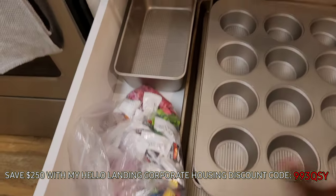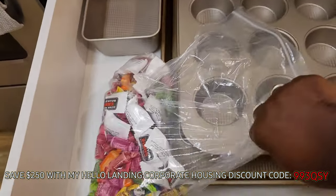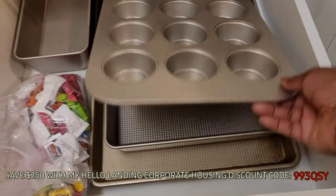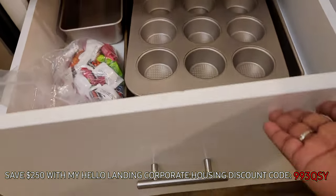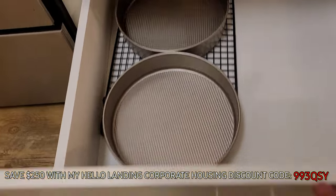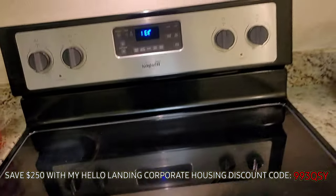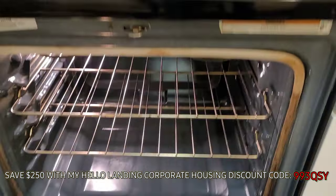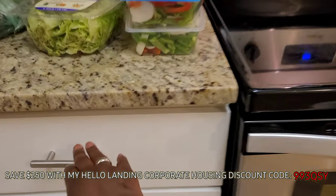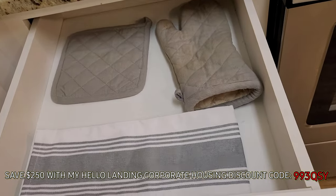And these are some baking pans — got some more baking things down here. The stove is electric, not gas, but hey, it is what it is. At least I got one; it's clean and I can cook in it. And this is some oven mitts and drying towels for the dishes. This cabinet also has a mixing bowl and some storage glass cookware. Got a full block of knives. Everything I need is here.